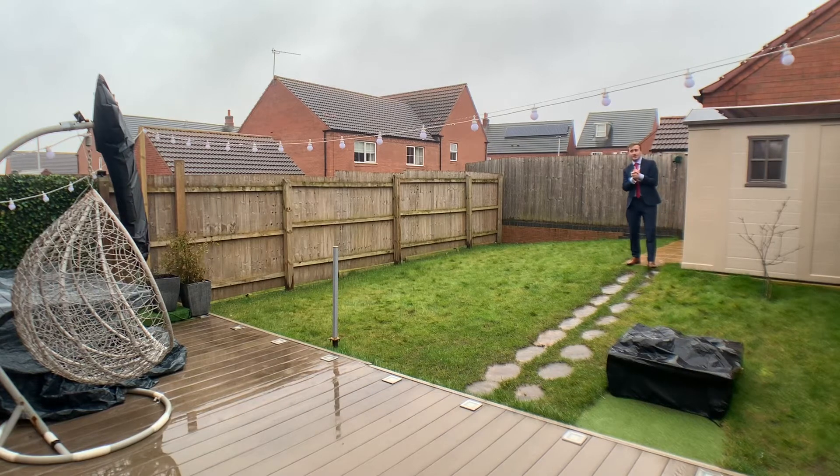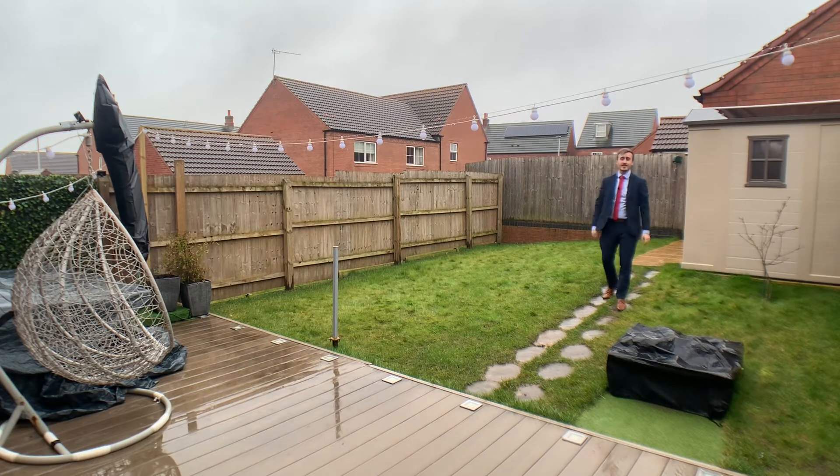And to the rear of this property, we have access to the garage, which leads out towards parking space and this private rear garden.